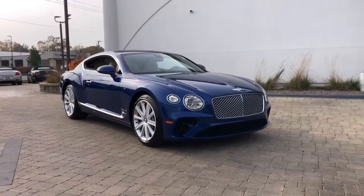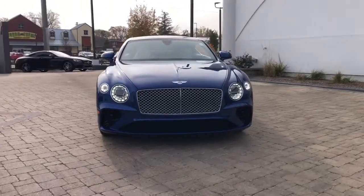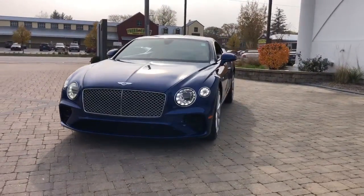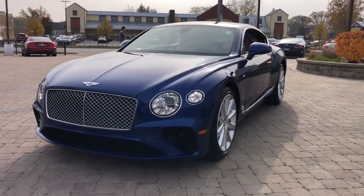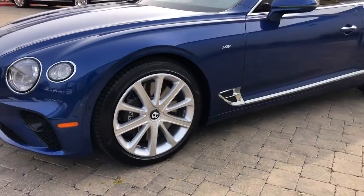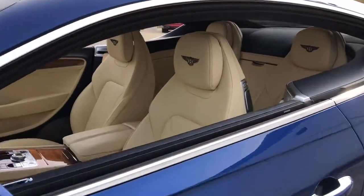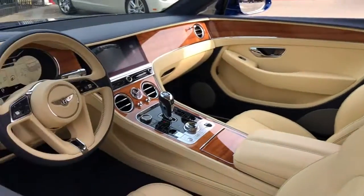Enjoy the view of this 2020 Bentley Continental. With less than 5,000 miles on the odometer, this vehicle stands out from the rest. Get the features you need and the comfort and style you've been hoping for. This well-equipped vehicle is an excellent value and will help you make the most of every drive. All you need to do is relax and enjoy the ride.